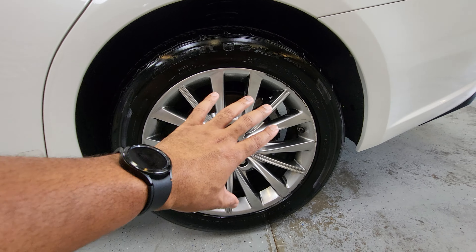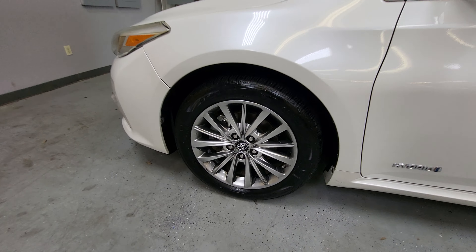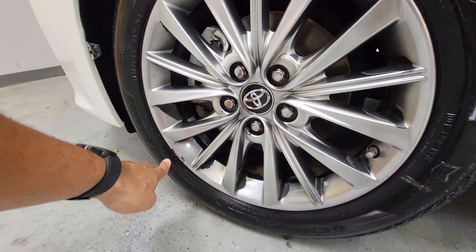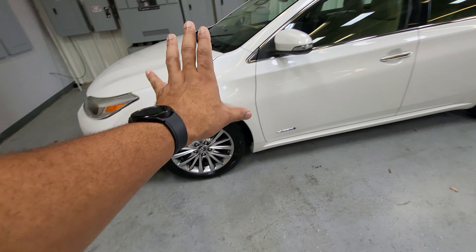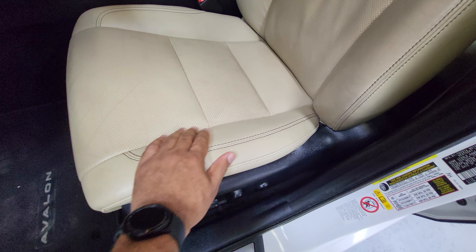This is the rear driver's side wheel — it looks like it's got a little curb rash on there, definitely nothing major, but I did want to point that out. All the other wheels look pretty good. They all have a little bit of something on them, maybe a little flaking, but none of them are bent or anything like that.